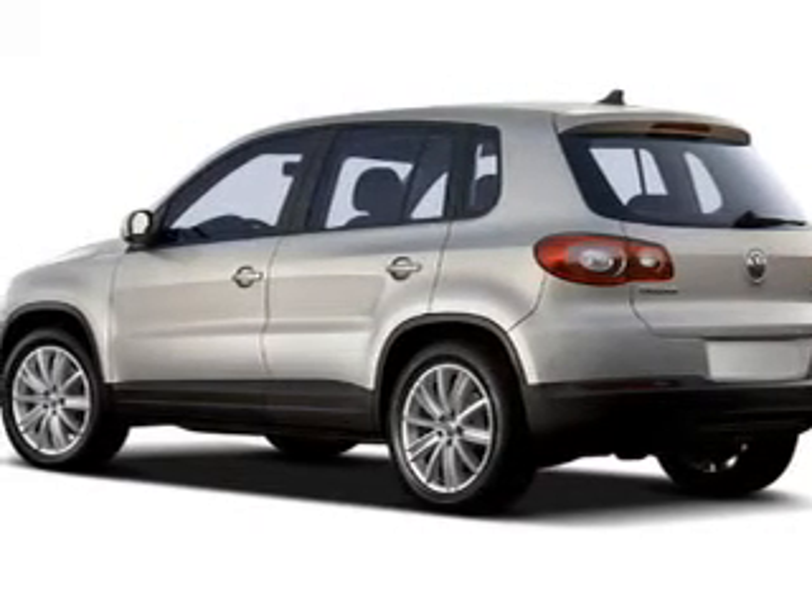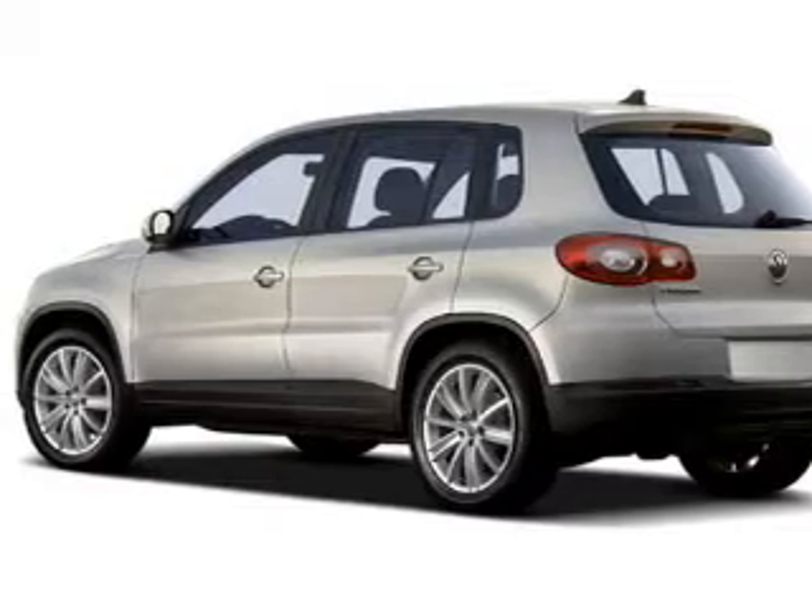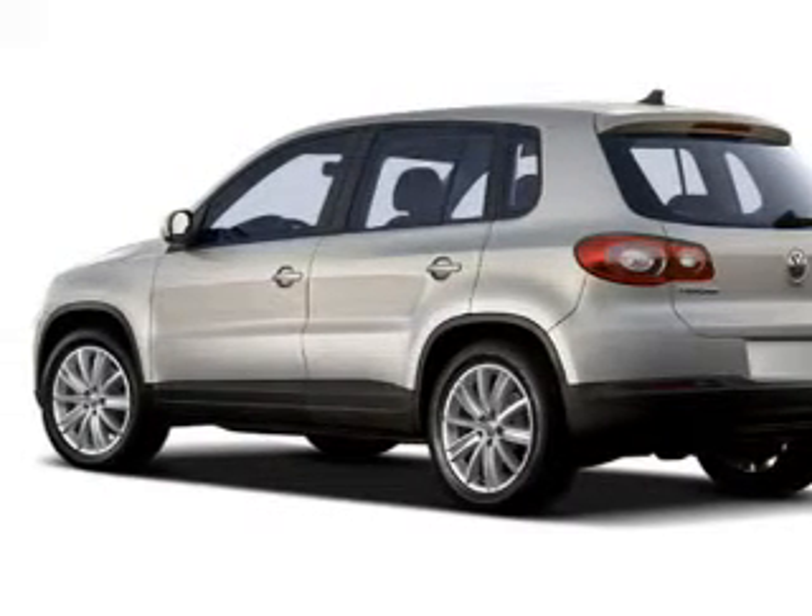Premium wheels give a more luxurious look. The anti-lock braking system will help deliver you safely to your destination. Let the sun shine in with the sunroof.